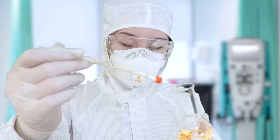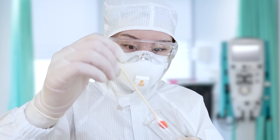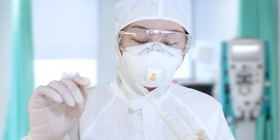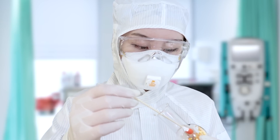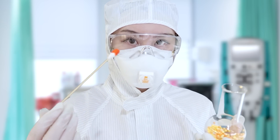Looks like you tested negative — you do not have COVID-19. You're probably just experiencing a normal cold. If it's positive, it will be a yellow color, but red is a negative.